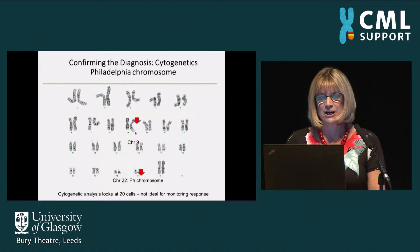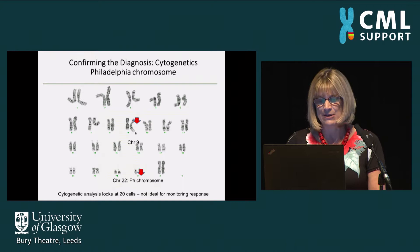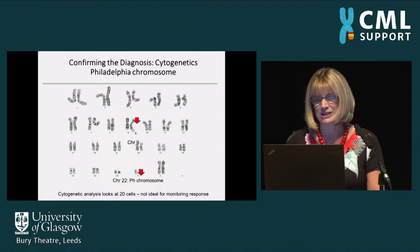We confirm the diagnosis by sending bone marrow material to our cytogenetic labs where they isolate the chromosomes and look for the characteristic translocation between chromosomes 9 and 22 — the so-called Philadelphia chromosome. Our cytogeneticists are usually able to isolate chromosomes from around 20 to 30 cells, and usually at diagnosis 100% of cells are involved. However, this method is quite labour-intensive, takes a few days, and involves a bone marrow each time, so it's not ideal for monitoring patients.